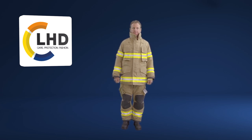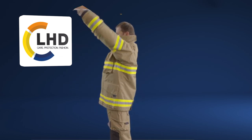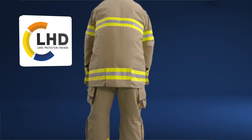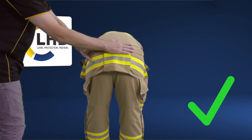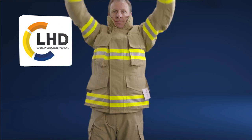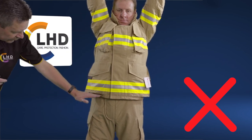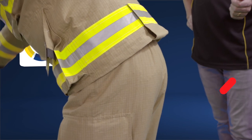With the correct fit, the coat and trousers should provide overlap. This should be checked when lifting your arms outstretched above your head. The overlap should also be checked when bending over to touch your toes. If the garments do not overlap, you are at risk of exposure to hazards when attending an incident. If this is the case, reassess the length of the coat.